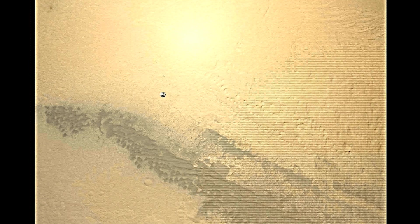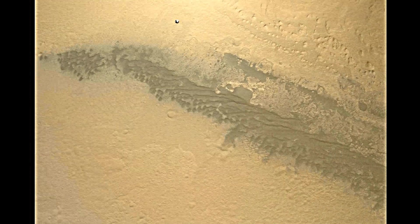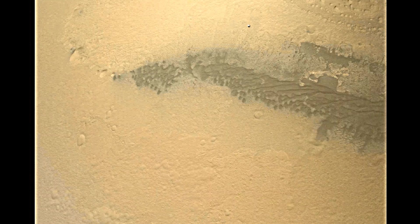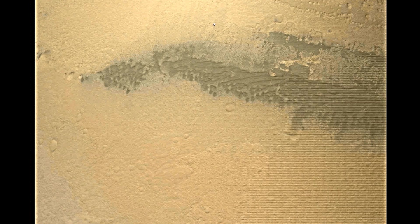We are at 9 kilometers and descending. We are at 8 kilometers and descending. Solid range. Net filter converged with a velocity correction of 0.7 meters a second. We have acquired the ground with the radar. Now to the 20 kilometers.